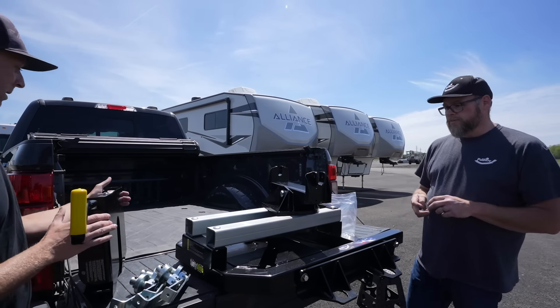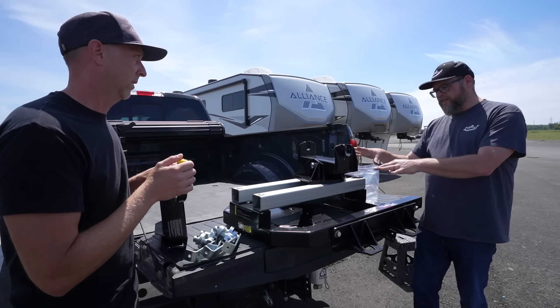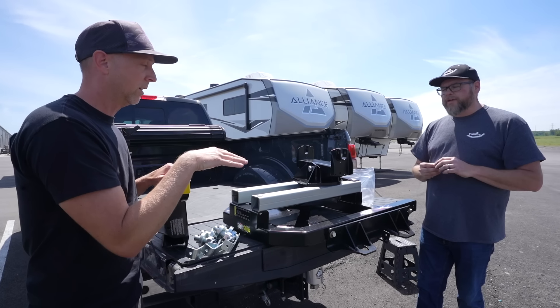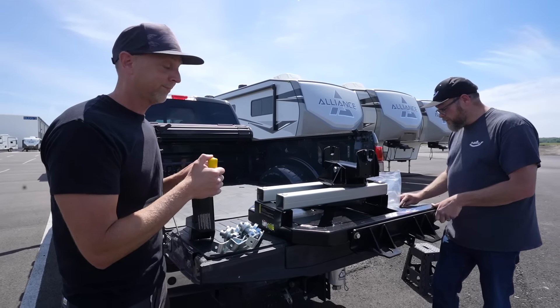All together it's about 225 pounds. Some hitches are upwards of 300 pounds — it's very common for a sliding fifth wheel hitch to be 300 pounds or even a little higher. So 225 is impressive for a fully automatic sliding hitch at this rating.